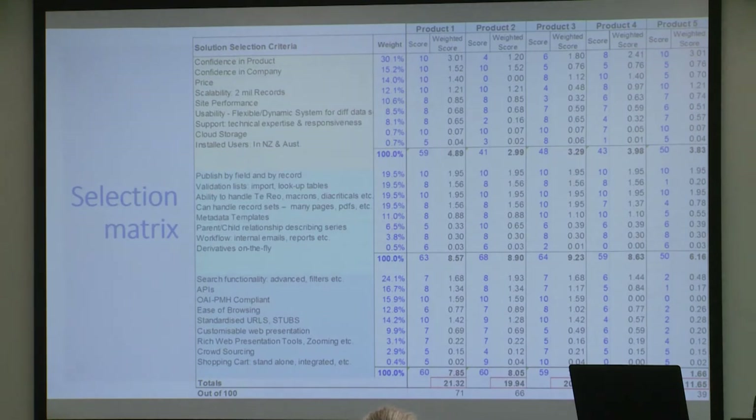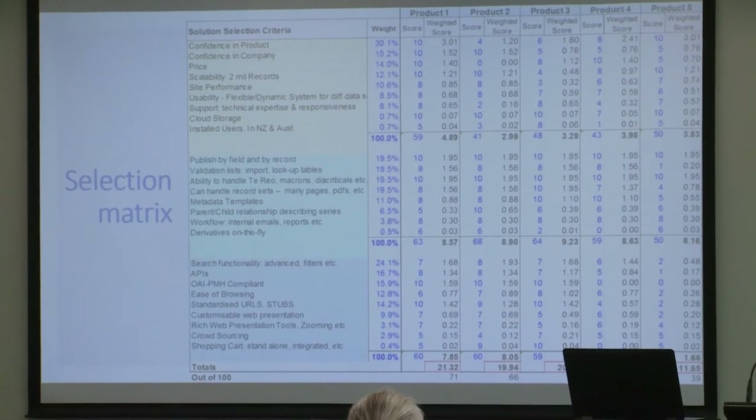Our selection criteria were organized in three areas: the platform itself at the top in yellow, the middle section covering what collection specialists needed to manage collections, and the bottom covering publishing. Each criterion was weighted — for example, search was top priority on the publishing side, while shopping cart functionality we didn't really care about. As we received each vendor presentation, we rated them, got together afterwards, and debated what we thought. None of this is empirical — it looks like it is but it's not. People are going on gut feeling, but it helps frame the conversation so you're comparing apples to apples. When we went through this process, there was pretty much one clear leader with quite a bit of consensus.